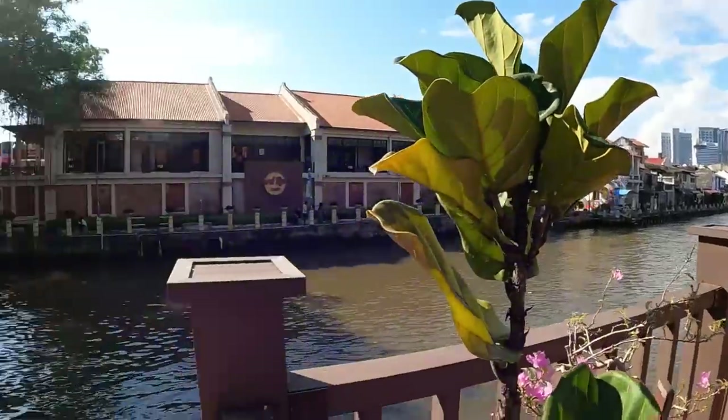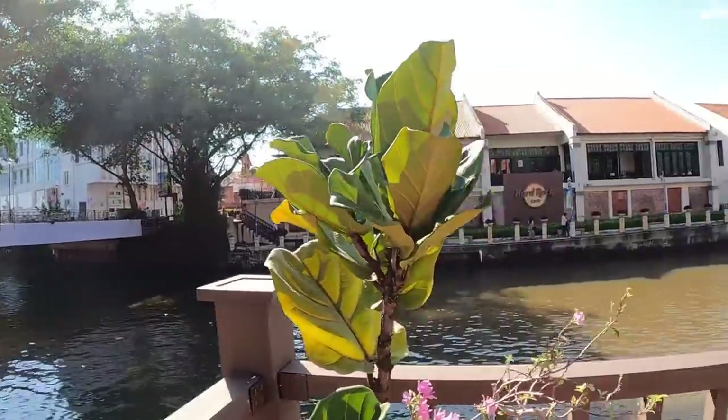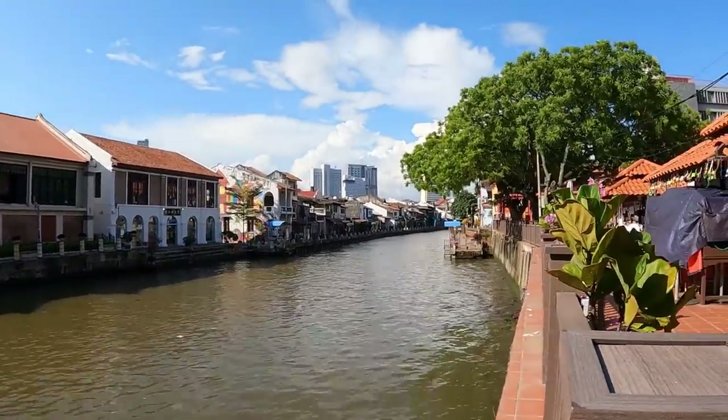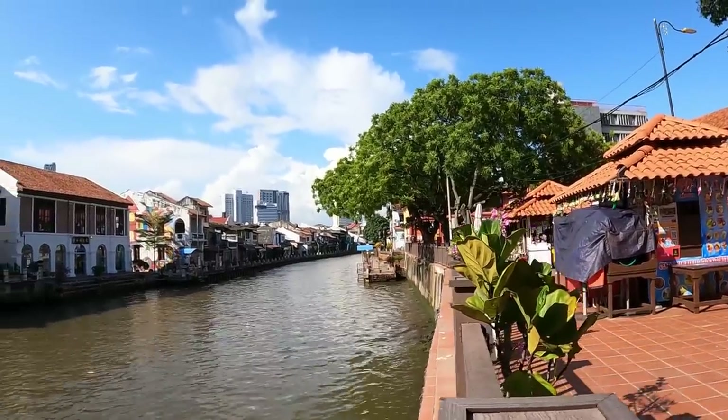If you ever come to Malaysia, make sure you come to Melaka — it's one of the cleanest and most beautiful towns here. People always have boat rides here on the river, and we'll later go and see if we can have one too. It's amazing — Melaka!